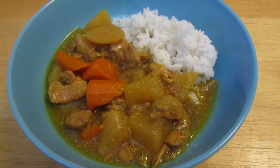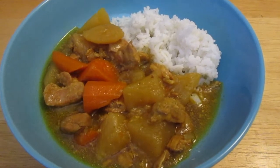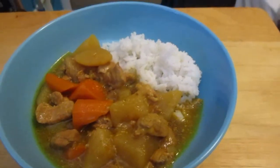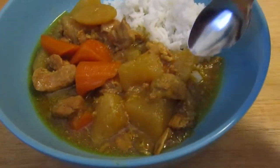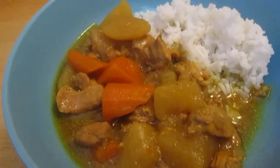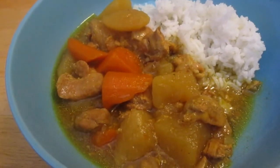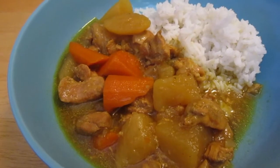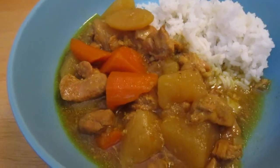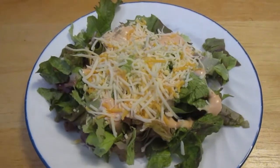Tonight's dinner is Japanese curry with rice — it's a chicken curry and this is the first time I've made any curry. So hopefully it's tasty. Tastes good! And with the curry tonight I am having a salad from the garden.